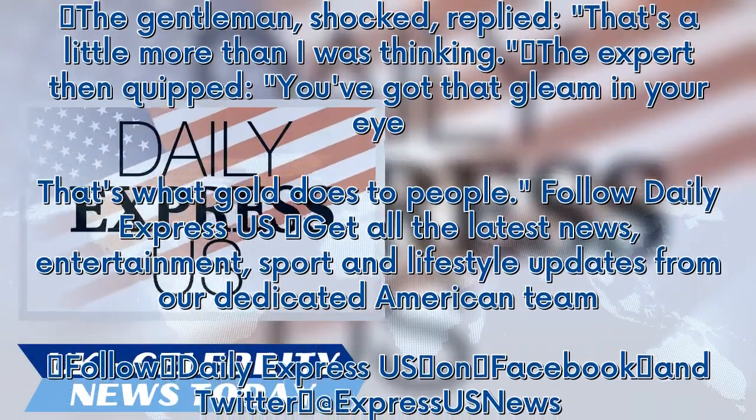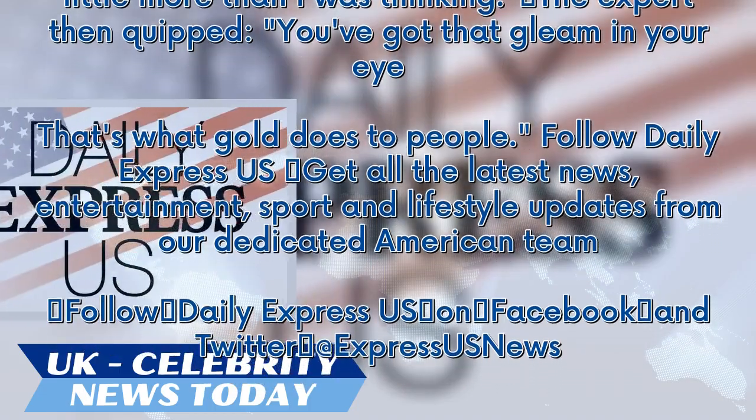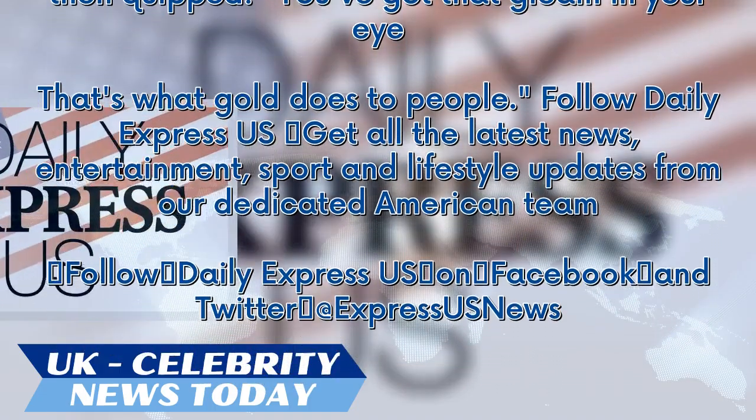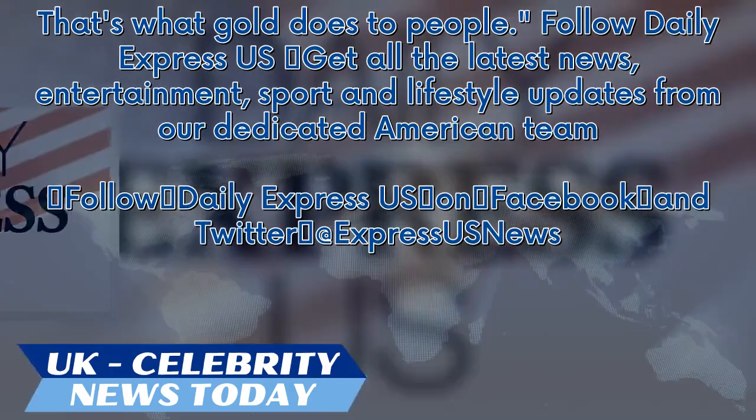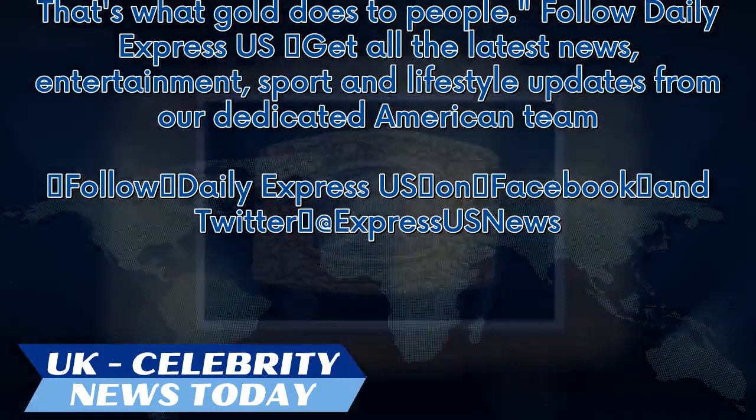Follow Daily Express US to get all the latest news, entertainment, sport and lifestyle updates from our dedicated American team. Follow Daily Express US on Facebook and Twitter at ExpressUSNews.